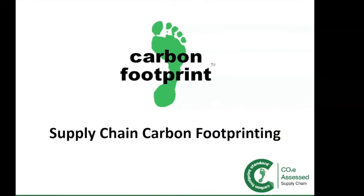In this short video I'll be discussing the benefits of assessing your supply chain and how a carbon footprint can help you calculate your supply chain emissions.